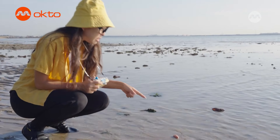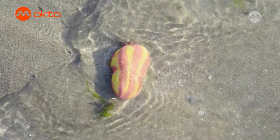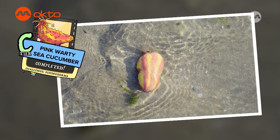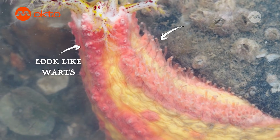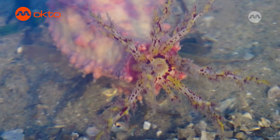There's a sea cucumber here just rolling around in the sand! These bright pink creatures are hard to miss on the sandy shore — they are the pink warty sea cucumbers! They have rows of tiny tube feet and bumps along their body that look like warts. These sea cucumbers use their bright colours to warn predators that they contain toxins.